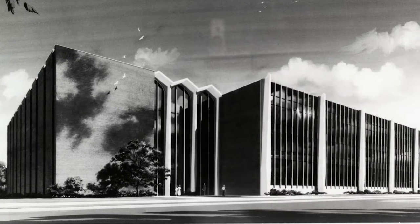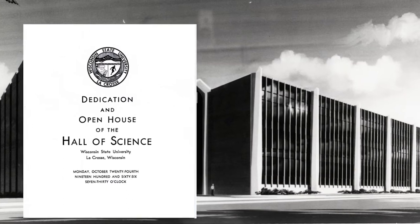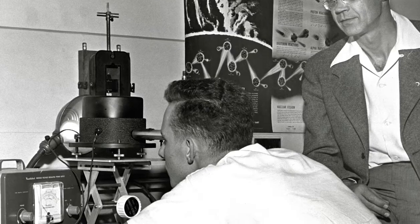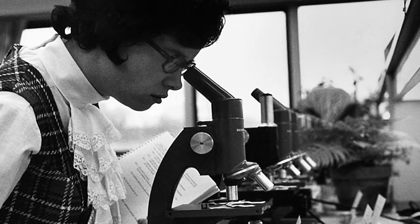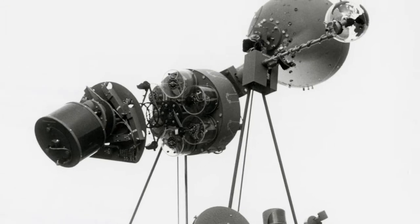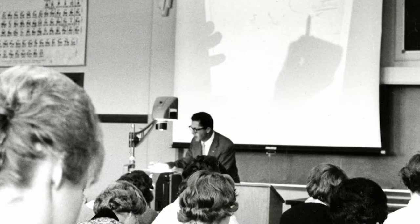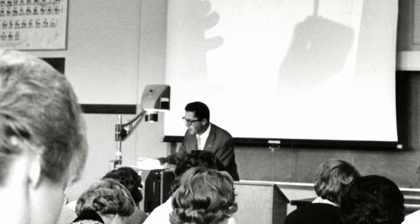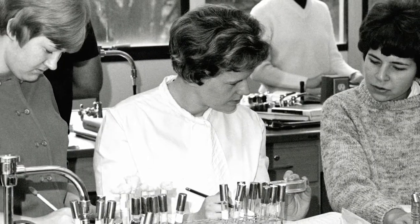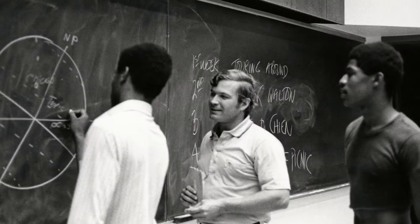On October 24, 1966, Wisconsin State University at La Crosse opened a brand new Hall of Science. It was filled with high-tech features and equipment of the day: a library, museum, and planetarium, a new audio tutorial method of instruction, AV support equipment including overhead projectors, and a brand new analog computer. It was a half century ago, and it was a very different world of science and science education.